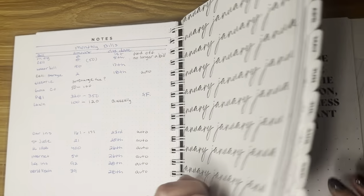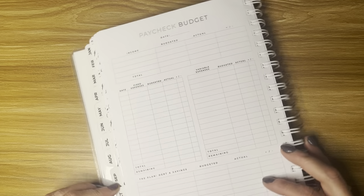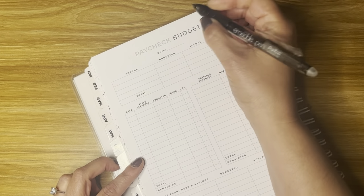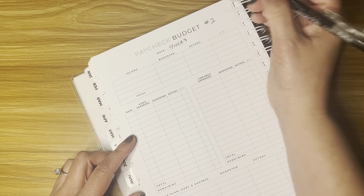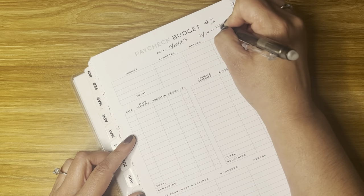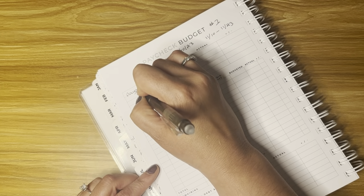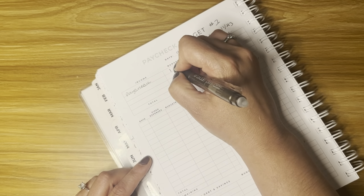So we are in November, paycheck number one. My husband was paid November 10th. That's going to cover bills from the 10th to the 23rd. In the income section, we have a paycheck — he was paid $1,961.